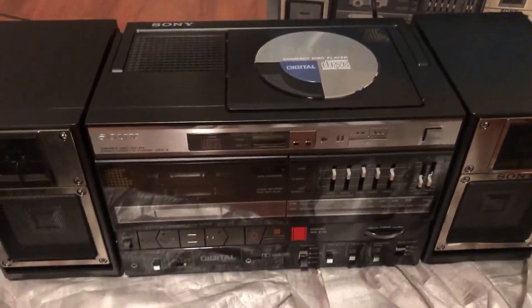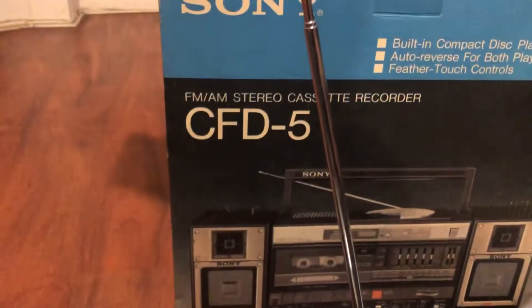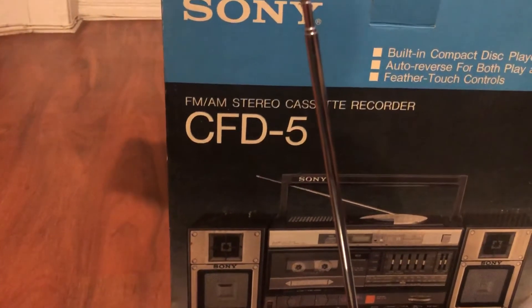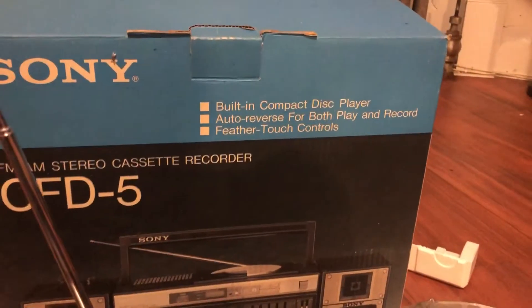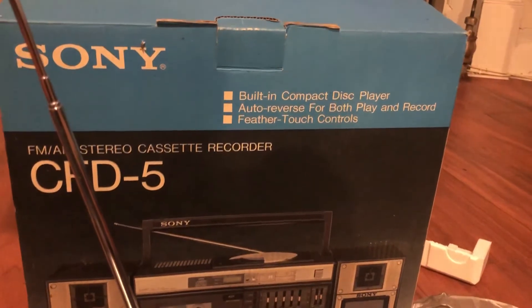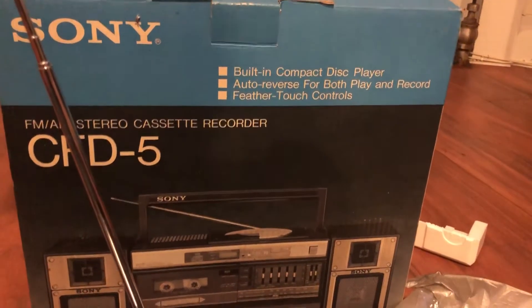Hey everybody, I'm back with a new unit — a Sony CFD-5 FM AM Stereo Cassette Recorder, the first ever with a built-in compact disc player and all those other doodads.